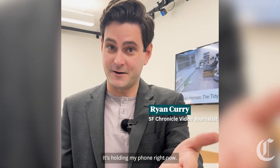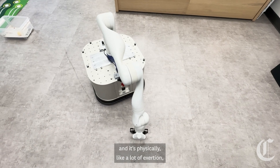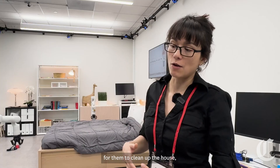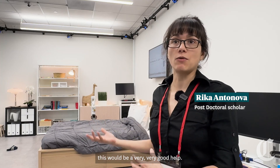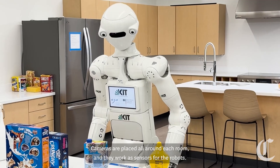Don't believe me? It's holding my phone right now. People who have trouble — like they get tired a lot and it's physically a lot of exertion for them to clean up the house — this would be very, very good help.